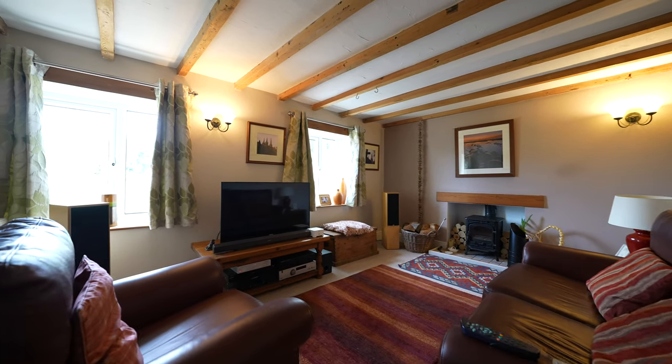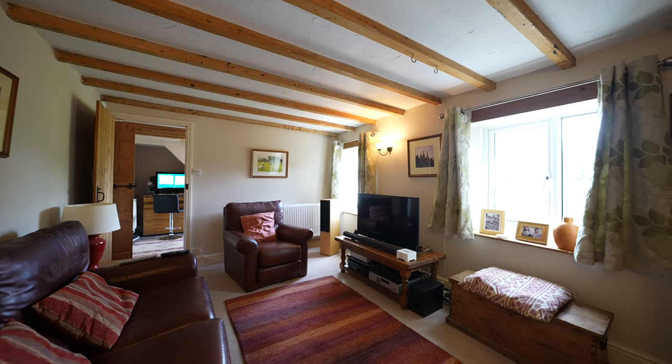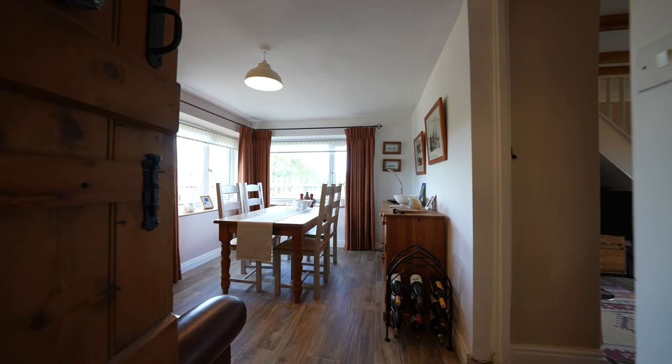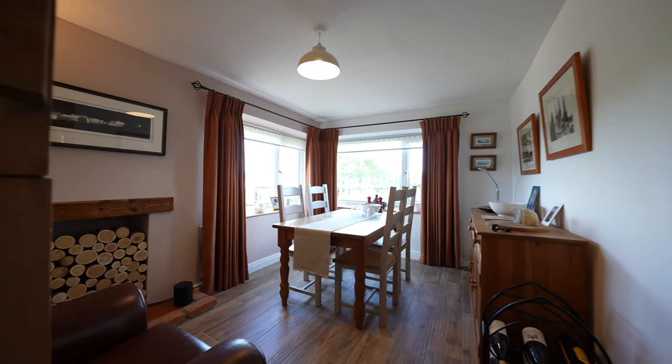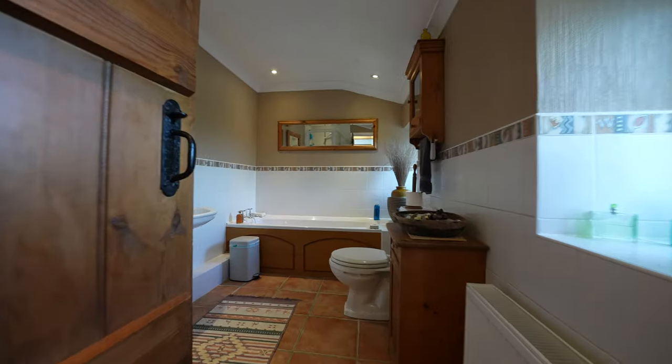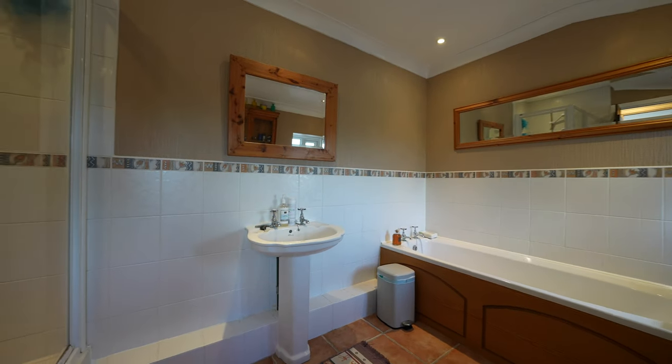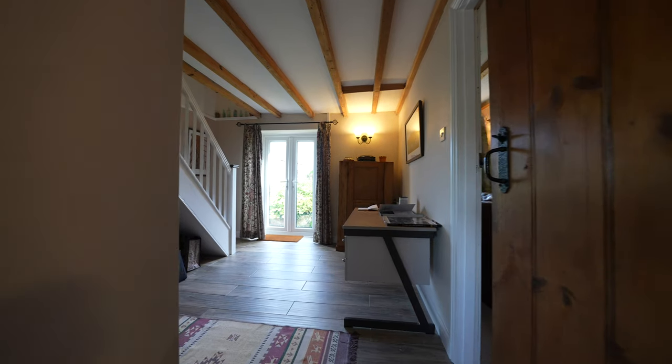You've also got a separate living room, which is ideal for cosying up on those cold winter nights. Further ground floor accommodation comprises a separate dining room as well as a ground floor bathroom. There's also a further reception area which is currently used as a home office, with stairs leading up to the first floor.